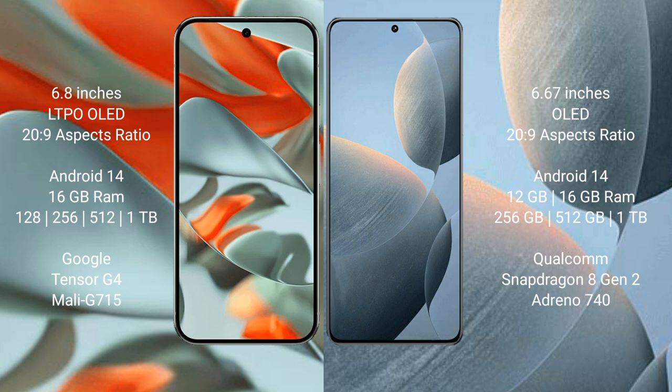The Google Pixel 9 Pro XL runs on the Android 14 operating system. The Redmi K70 also runs on Android 14. The Google Pixel 9 Pro XL comes with 16GB RAM and storage options of 128GB, 256GB, 512GB, and 1TB.